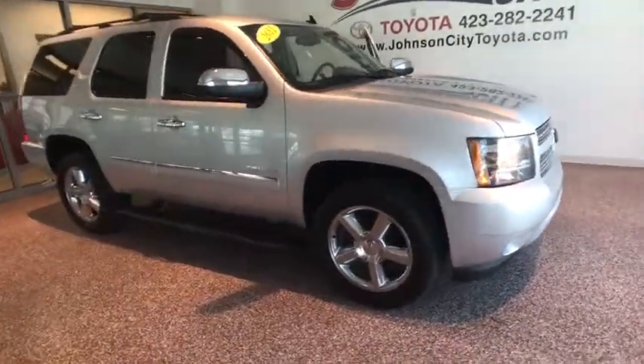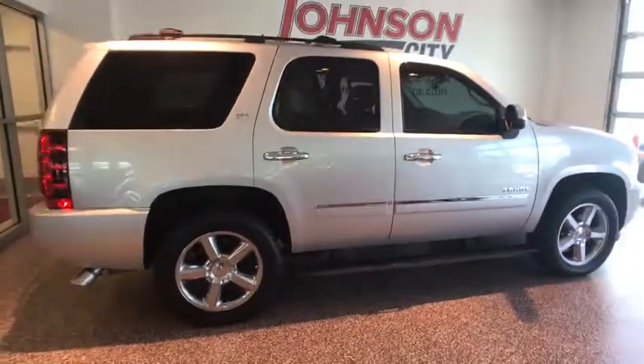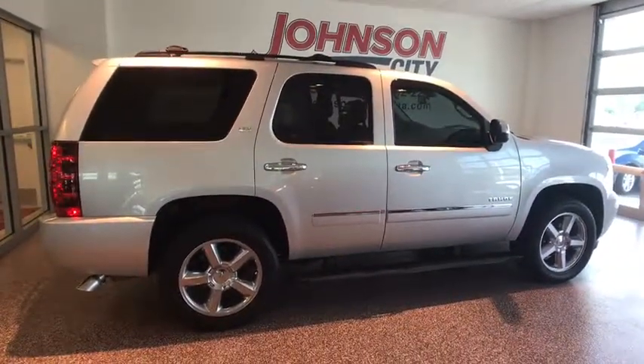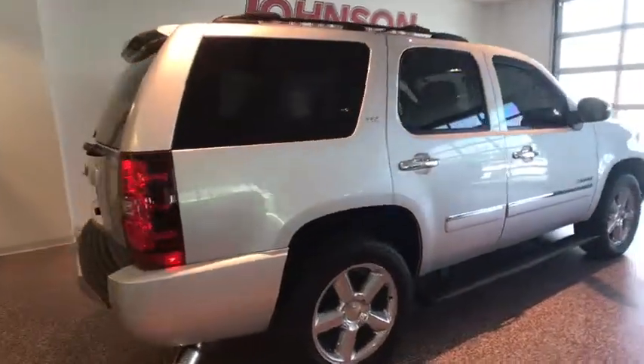The 2012 Chevrolet Tahoe. Tahoe has been the best-selling sports utility vehicle, accounting annually for more than 25% of all full-size SUV registrations in the United States. This vehicle has less than 95,000 miles.